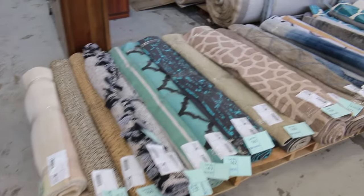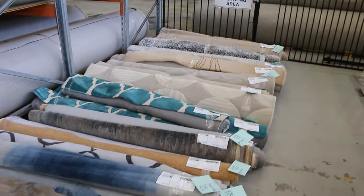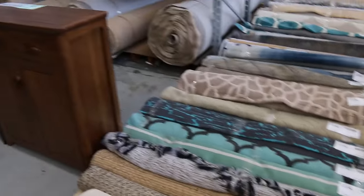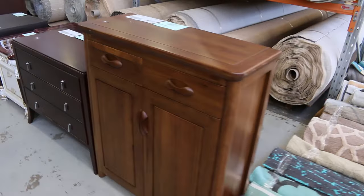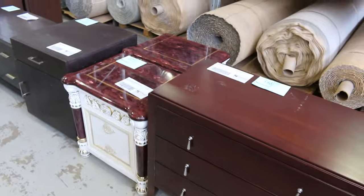Then we've got a couple of dozen ex-hire rugs, all unreserved, with some really nice designs — all very current and modern. I'll start these all from five dollar starts, so you could get yourself some super bargains, as those rugs could be around eight hundred dollars retail.